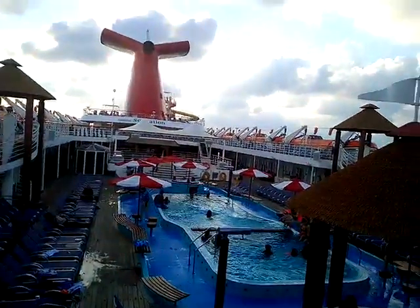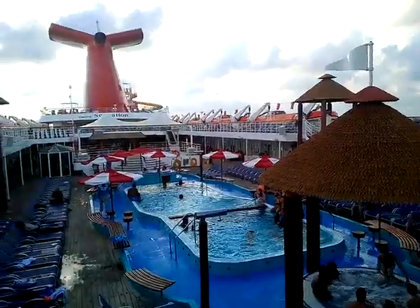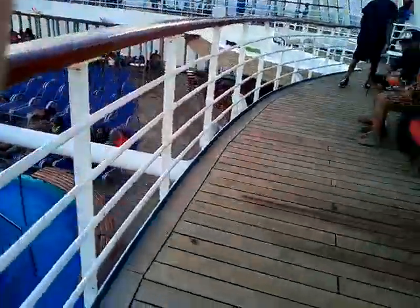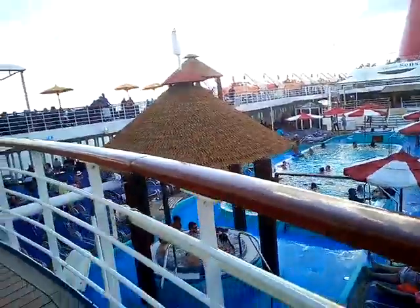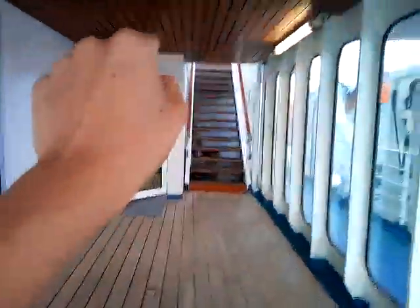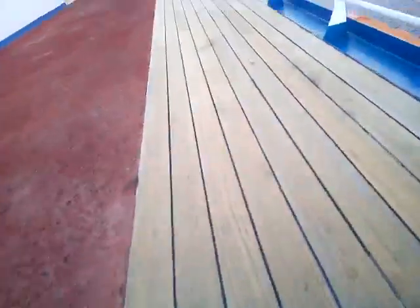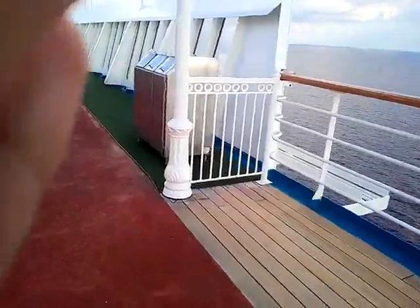The reason I'm not showcasing Deck 12 is because there's not much out there. Let me go across here really quick — it pretty much goes across from right here. Just some more chairs right there, and there's another access stairway. That door leads to the inside of Deck 11, and if we go up these stairs it will lead us to the top of Deck 12. Not really much up there.